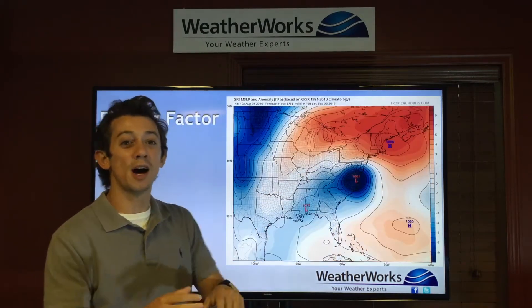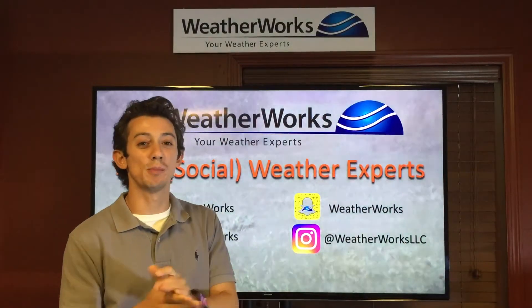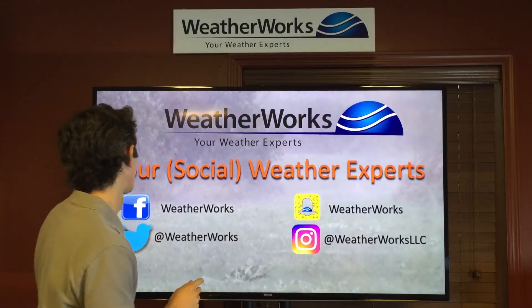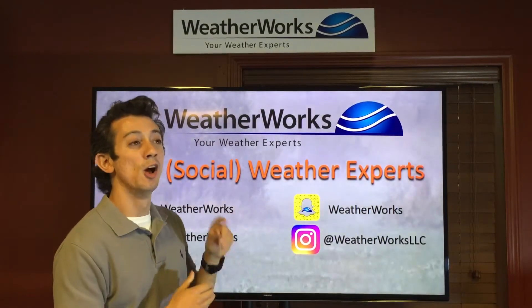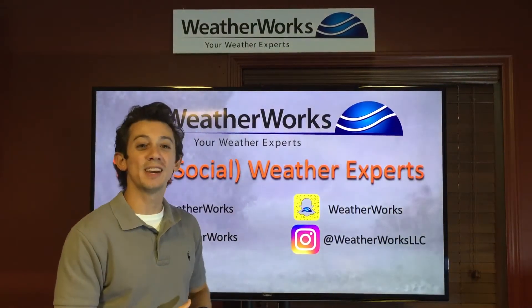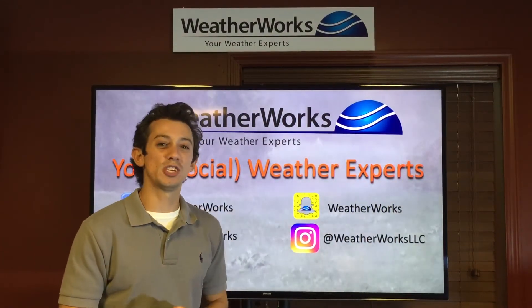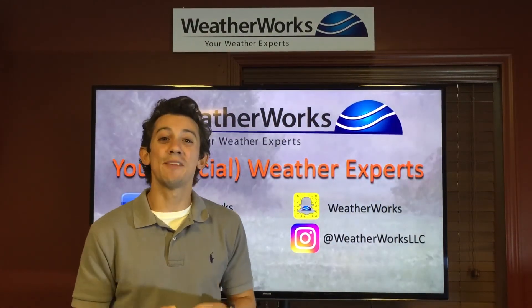We'll keep you updated with the latest on Hermine over the next couple of days. We'll be here 24 hours a day serving our clients, and we'll be updating you as well. You can find us on Facebook, Twitter, and Snapchat, or at WeatherWorks, and you can find our pictures on Instagram at WeatherWorks LLC. I'm meteorologist Joe Martucci here in Hackettstown, New Jersey. Have a great night, everybody.